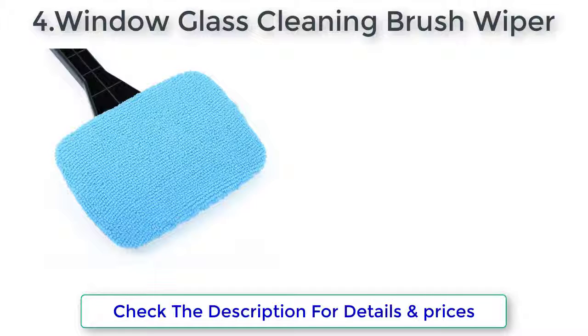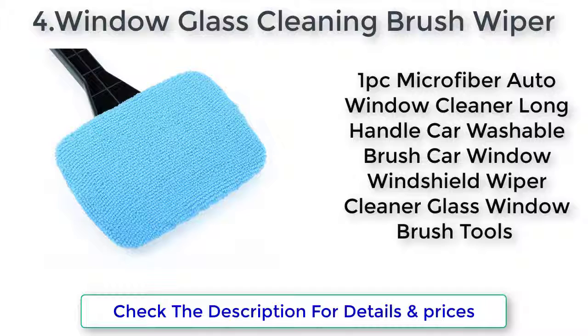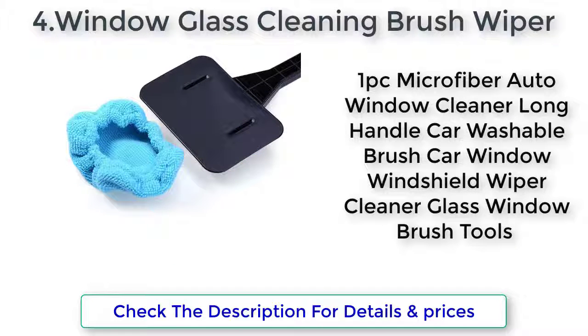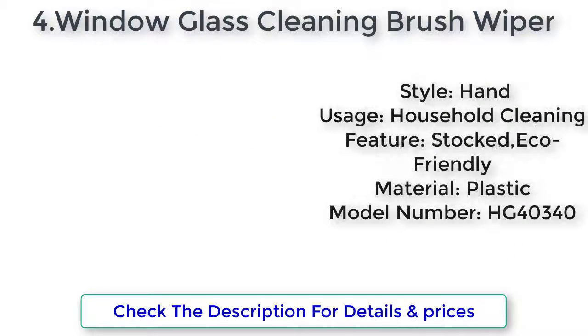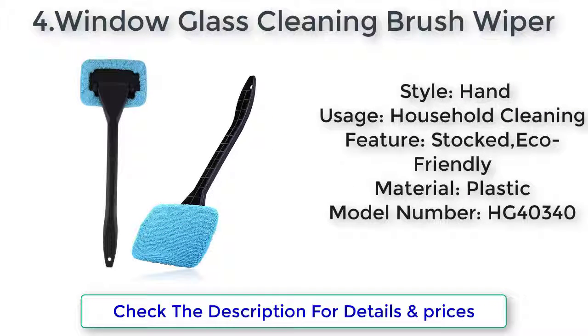1 PC Microfiber Auto Window Cleaner, Long Handle, Car Washable Brush — Car Window Windshield Dot Wiper Cleaner, Glass Window Brush Tools. Style: Hand. Usage: Household Cleaning. Feature: Stocked, Echo Friendly.